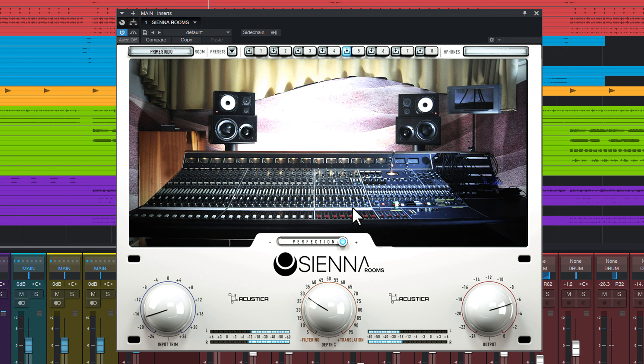Now all you have left to do is grab your headphones, download the Sienna Volume G trial and take it for a ride.